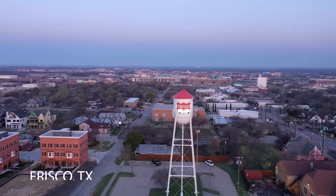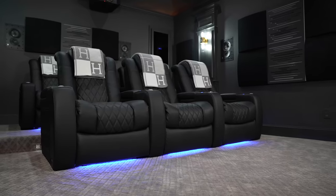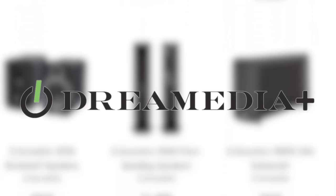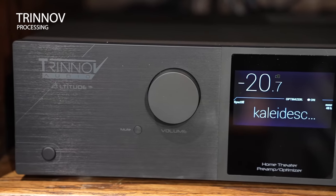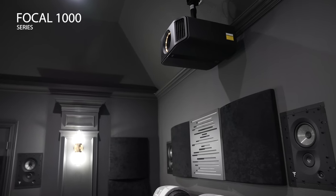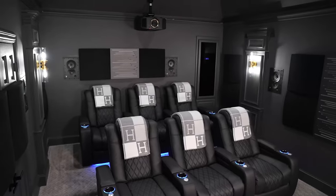Today, I am out here in beautiful Frisco, Texas, and I have a very exciting project to show you. This is part of our Dream Media Plus program, meaning it features all the industry-leading best-of-the-best products, such as MadVR, Trinnov Amplification and Processing, Kaleidescape, and Focal 1000 series, just to name a few. I can't wait to take you into this beautiful home and show you this crazy home theater.